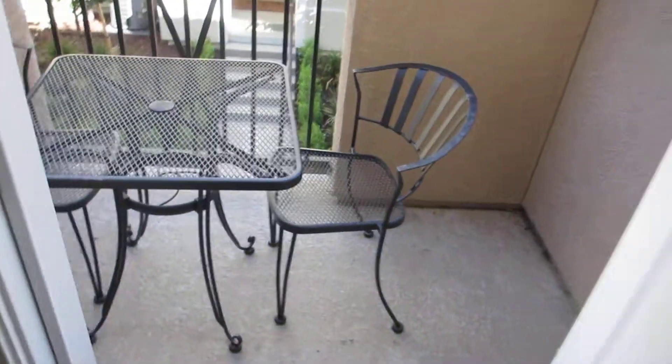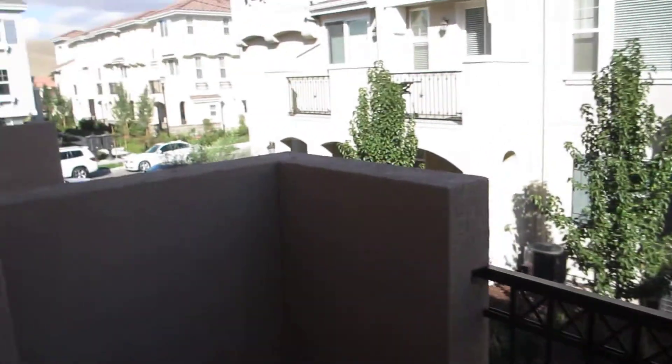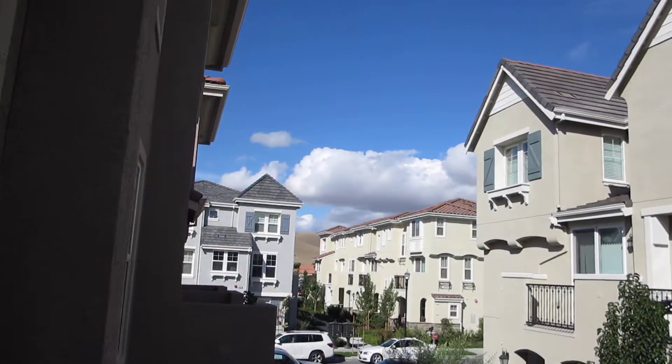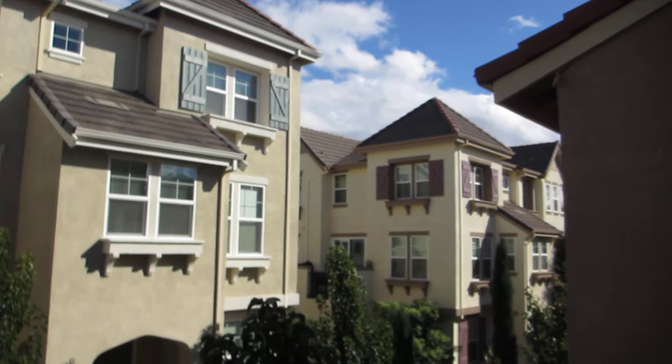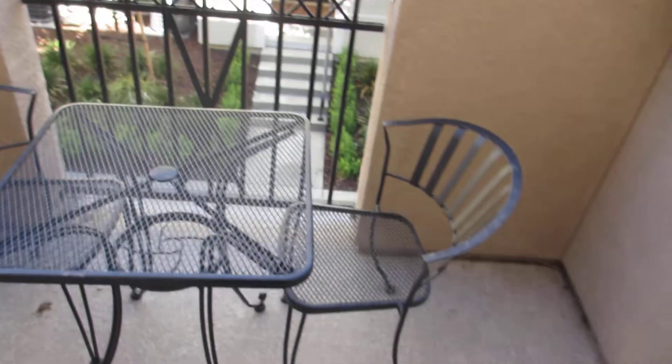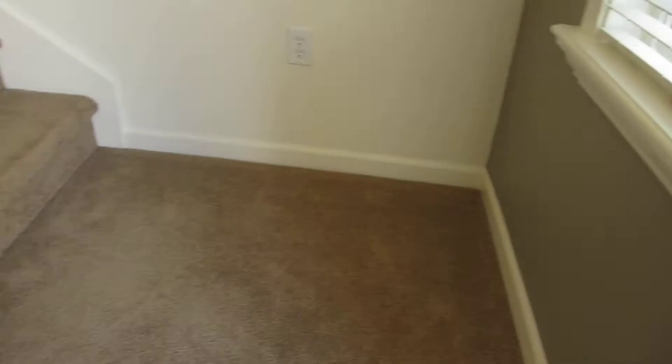We're going to go right outside — get up in the morning, have your coffee, get some fresh air. This is the view from the patio — you've got some nice little hill view, and it's just such a beautiful day in this nice development. Get some fresh air out here on the patio anytime you want. That's a really nice feature of this home. You could put a little barbecue out here — probably about 75 square feet or so.